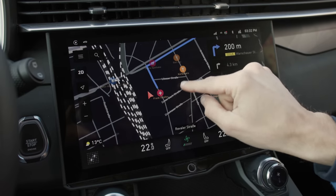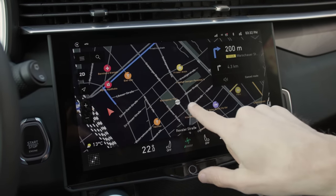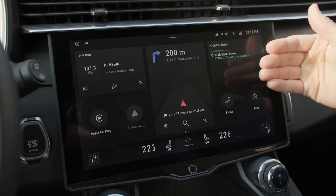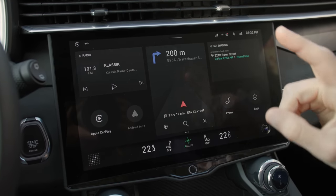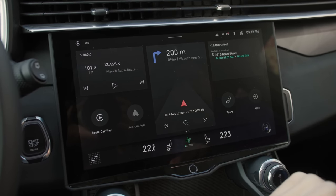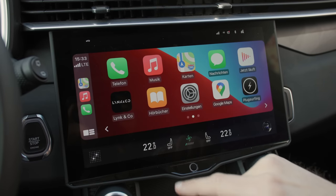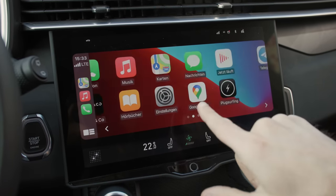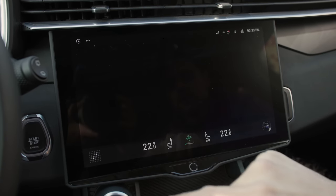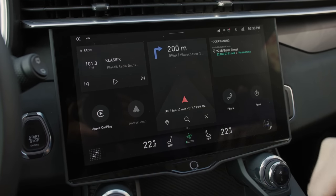The map could be a little bit more responsive in terms of CPU power, but it has a very nice overview. Interestingly, it has an Android-based system, but they do not use all of the Google services — which is a bit weird. However, they do have Apple CarPlay and Android Auto integration, so you still have the choice.